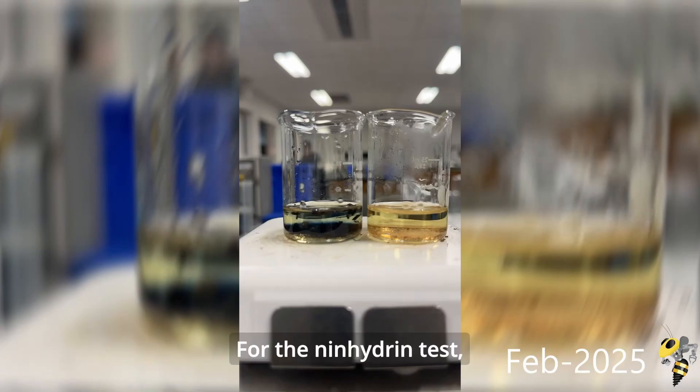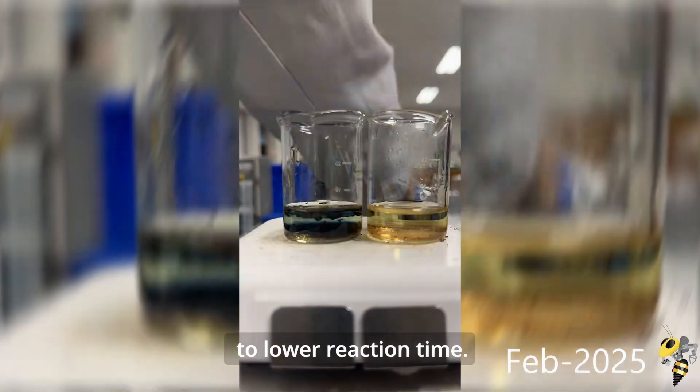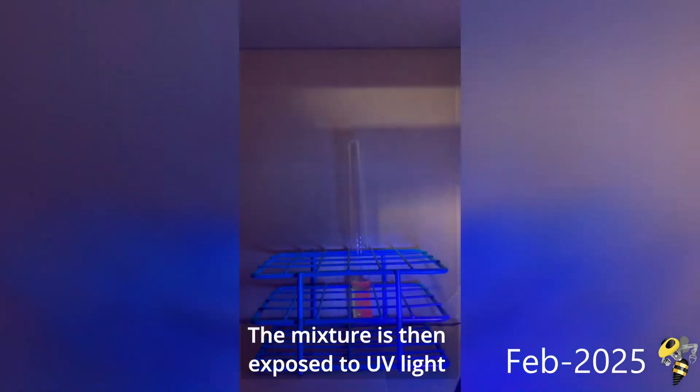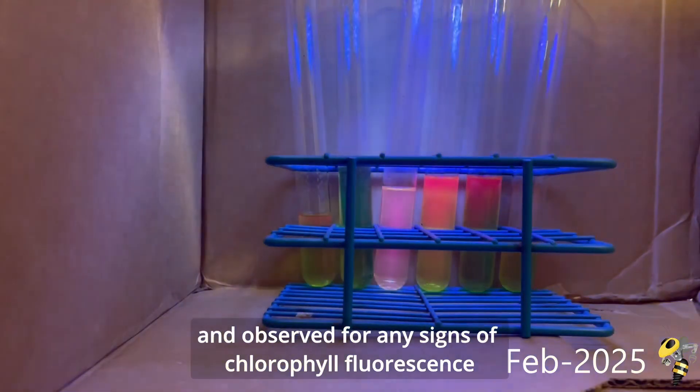For the ninhydrin test, which detects amino acids in the sample, we made the reaction environment more acidic to lower reaction time. We also added the chlorophyll fluorescence test, which uses DMSO to extract chlorophyll from the sample. The mixture is then exposed to UV light in a redesigned dark chamber and observed for any signs of chlorophyll fluorescence.